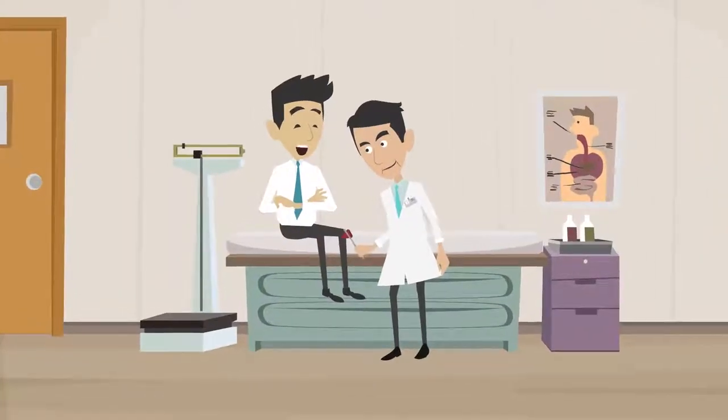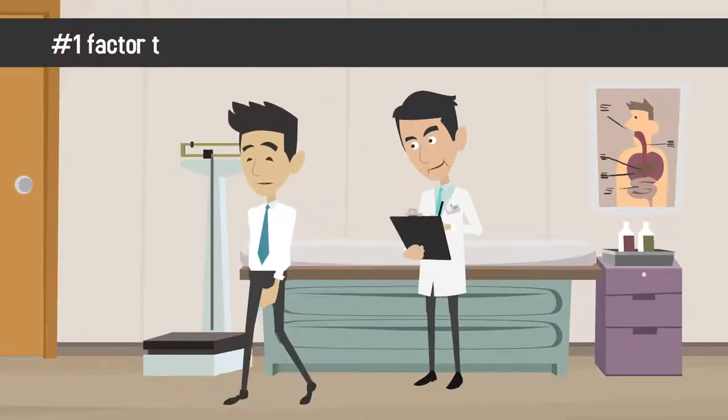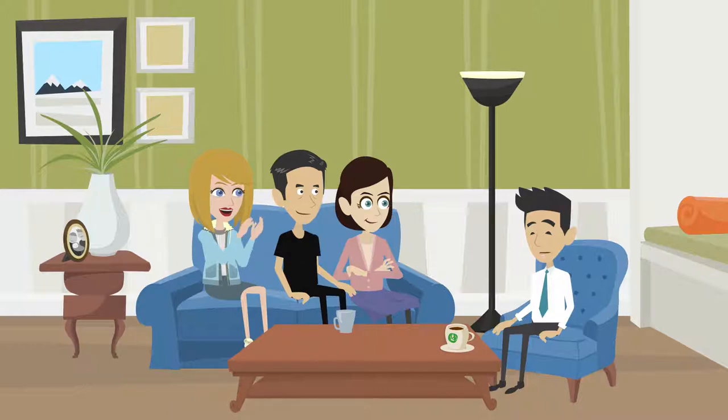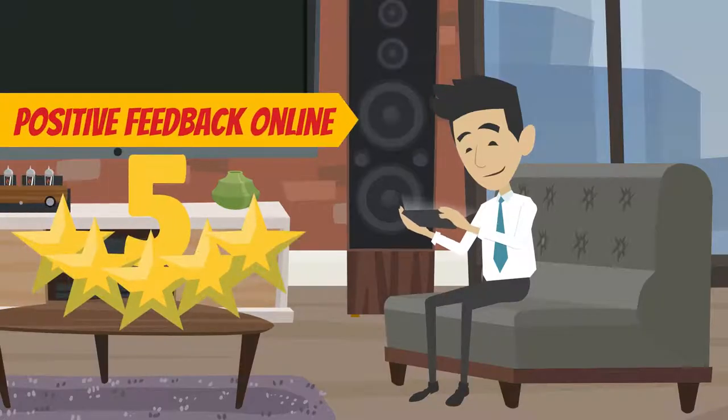The patient experience in your medical practice is the number one factor that determines whether or not that patient will return, recommend you to friends, and leave you a positive feedback online.